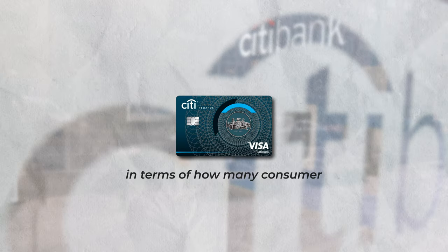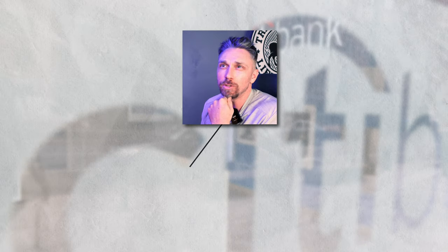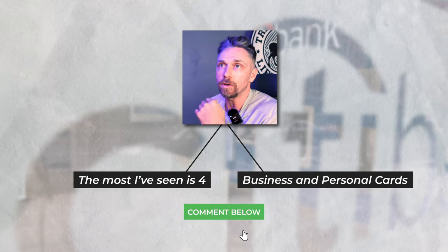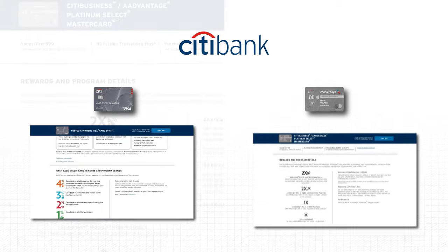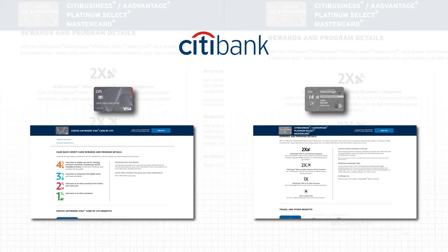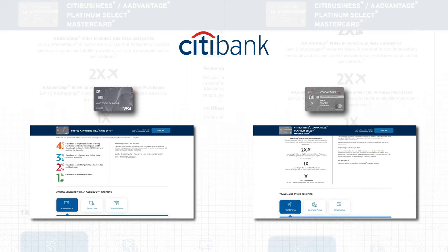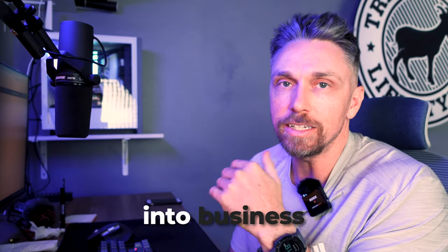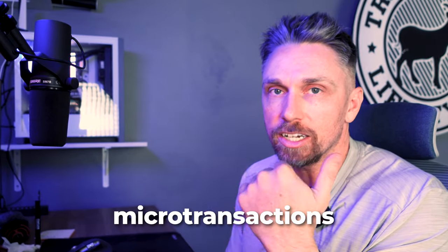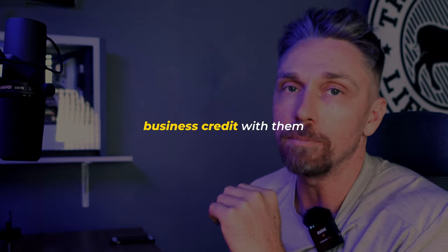Citibank does not have a set limit on how many consumer or business cards you can hold with them — the most seen is four across business and personal. They currently offer two business cards: the Costco Anywhere Visa Business and the Citi Business AAdvantage Platinum Select Mastercard. You can go directly into business credit with Citibank without needing to first build through personal credit, deposits, or transactional history.